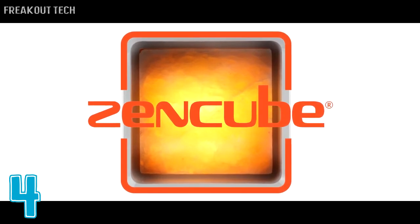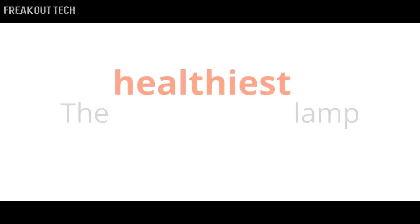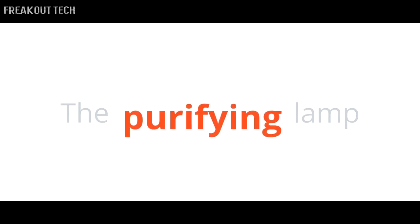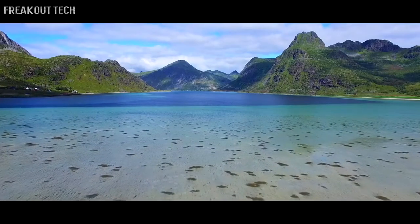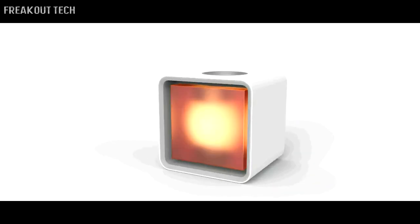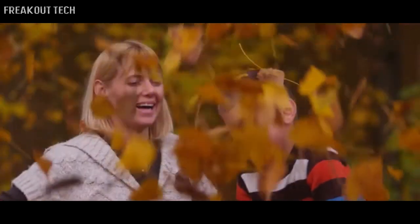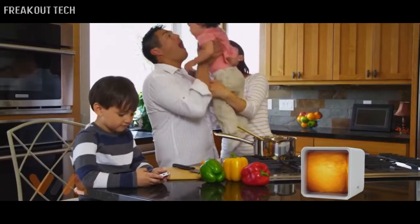Introducing Zen Cube — the healthiest lamp ever. Inspired by the purest places on Earth, we used our expertise to create and build something pure that we would be proud of, and bring the benefits of the outdoors into where we spend the most time: our homes and offices.